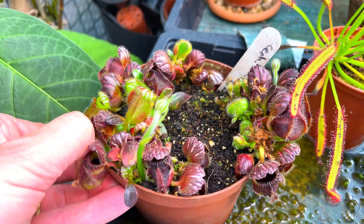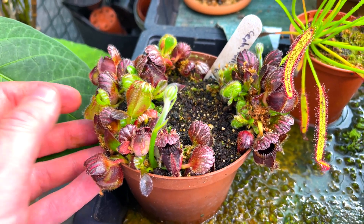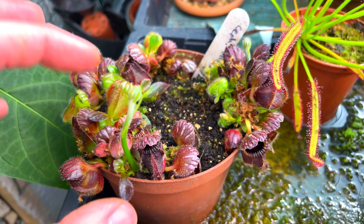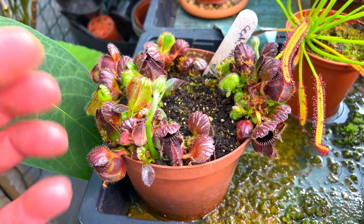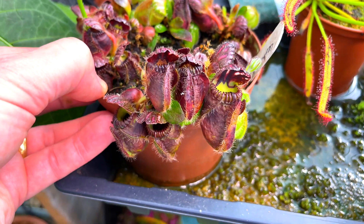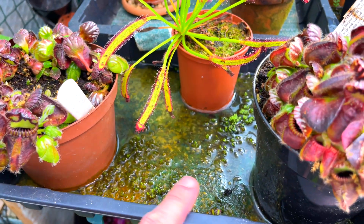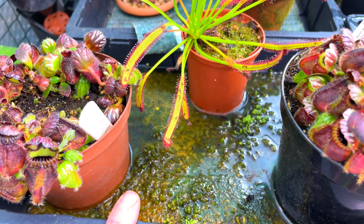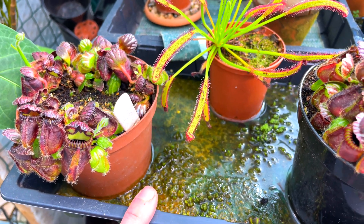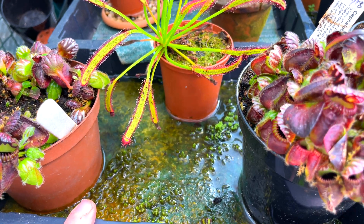These are Cephalotus follicularis — beautiful little things. They won't grow in the house unless you can give them lower temperatures over winter, down to around 12 degrees for a few months. They don't go fully dormant but they need that rest with cooler temperatures. This one's about to bloom — I'll cut that off; the flower spikes can get three feet long but I prefer to encourage new pitchers and leaves. I grow these in a tray with rainwater in the bottom. I've cleaned out my water butts and gutters, added a filter, and have capillary matting in the bottom — though that looks ready for a change.